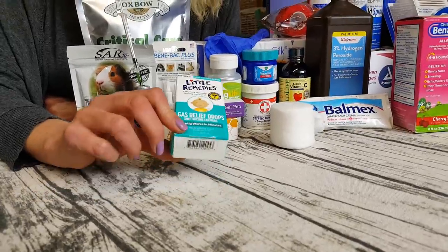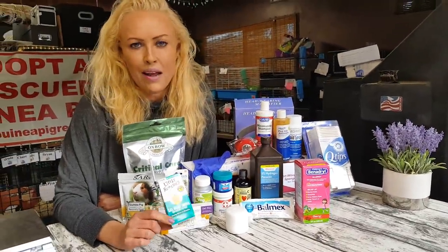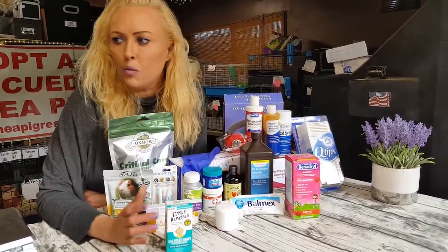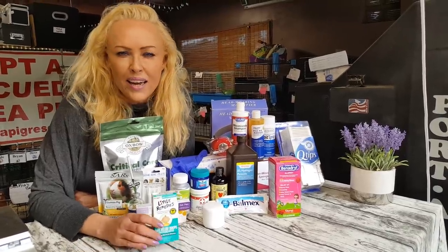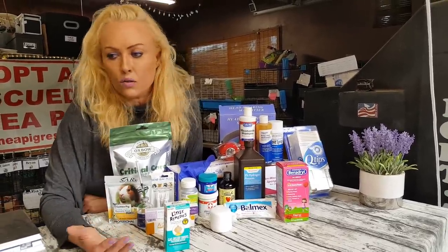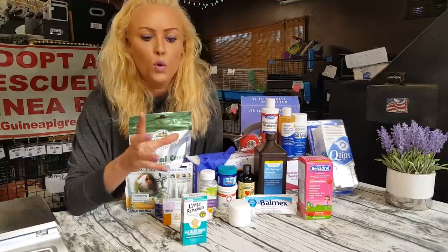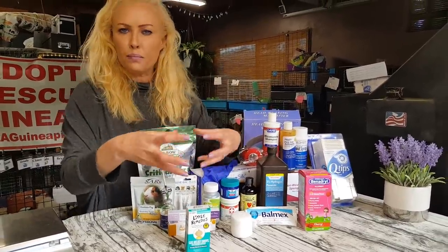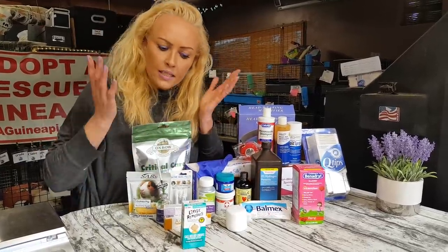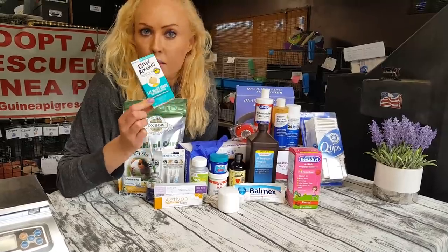Little Remedies gas relief drops. This is an interesting one. We don't ever really have guinea pigs with bloat — honestly, I can't remember the last time we had one, even though everybody always talks about it. The last time I saw it was Mike Triscuit, whose whole tummy was really round and swollen, and a couple hours later it was gone. I have this just in case — if I were to see something like that again, I'd try the gas relief drops.